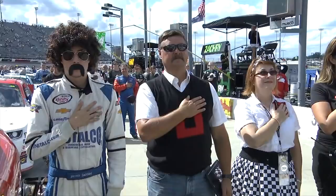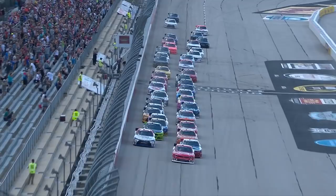The NASCAR Xfinity Series was back at Darlington Raceway for the VFW Sport Clips Help a Hero 200. Paul Menard started from the pole, but seven laps in, Xfinity Series regular Elliot Sadler took the lead away.